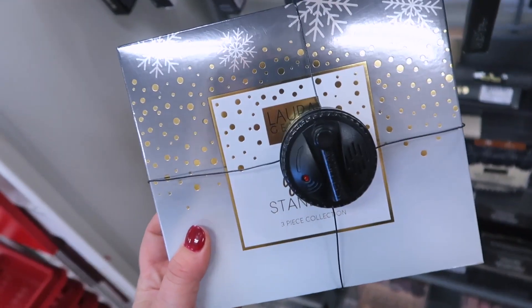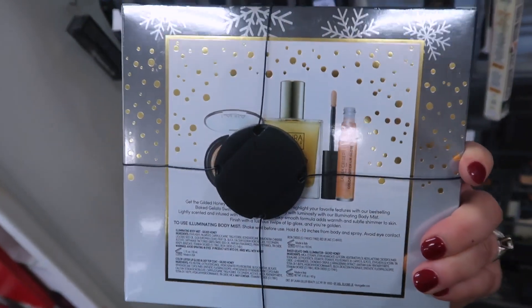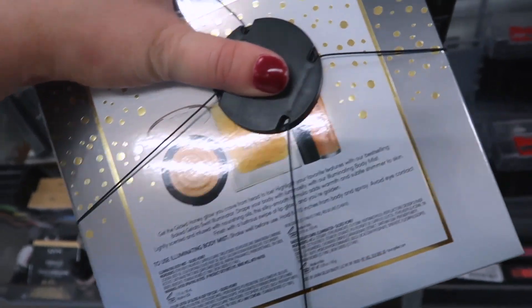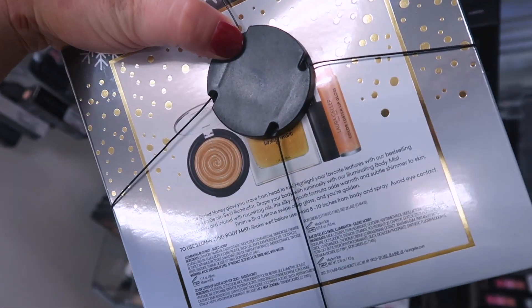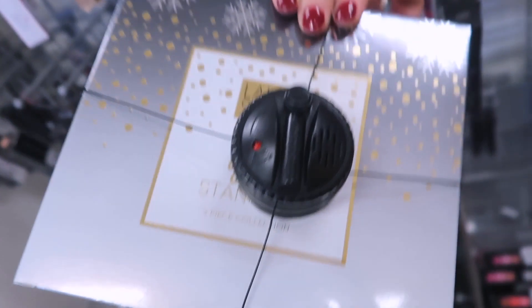I also saw this fun little Laura Geller set — looks like an old holiday set called the Gold Standard Three Piece Collection for $9.99. It has a little sensor on it but you can kind of see what's in here. It looks like you get the Gilded Honey Highlight, a gorgeous illuminating body mist, and a Color Luster Lip Gloss — a really nice set from Laura Geller.